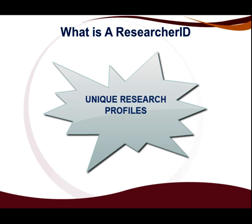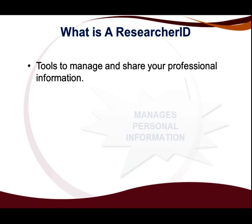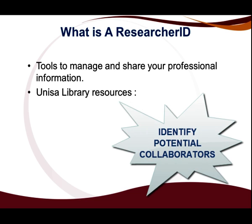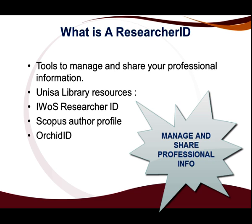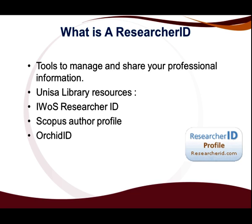Researcher IDs are unique research profiles and ID numbers that link your publications and manage your personal information. They provide a gateway to fellow researchers to find your work and identify potential collaborators. Once you have registered, you will receive an individual ID number which allows you to manage and share your professional information and also enables you to connect with potential collaborators. It also enables you to showcase your publication history and associates you with your scholarly work.